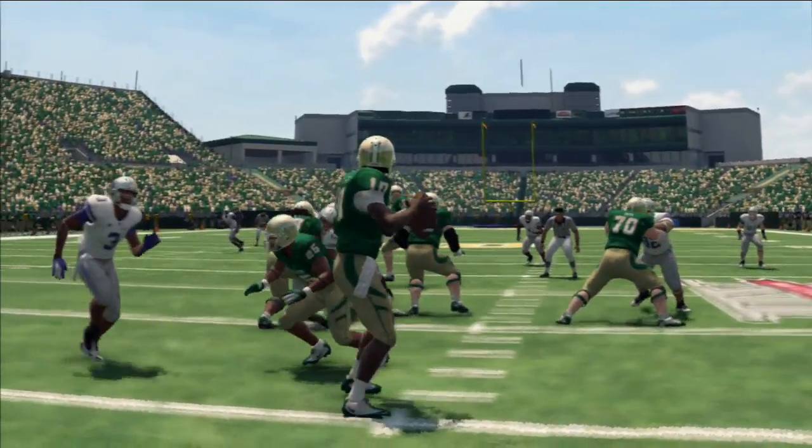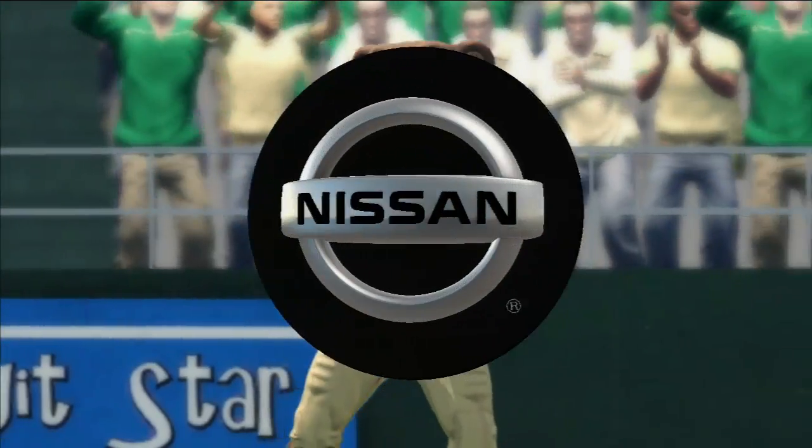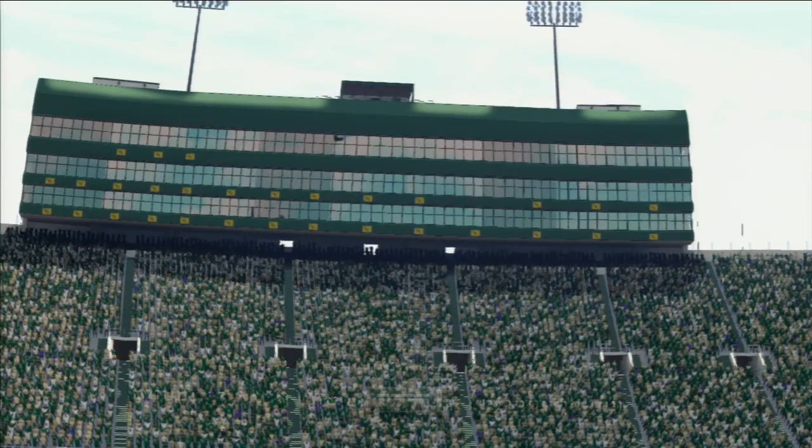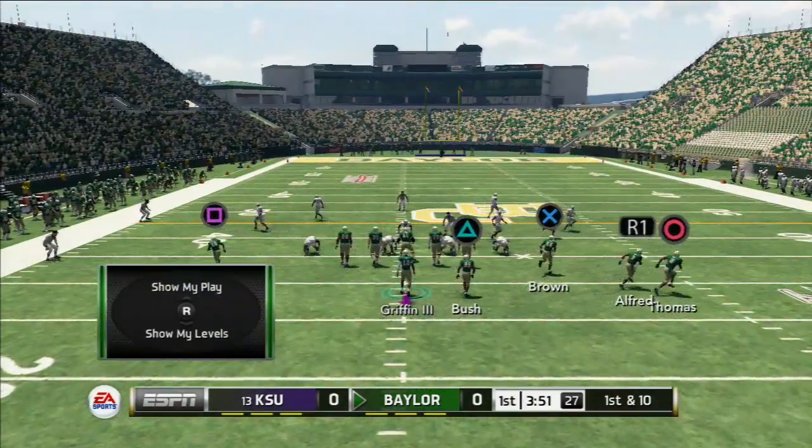That's the beauty of running play-action against zone coverage. In man coverage, the defender has his eyes on the guy he's covering. But in zone, the defender's looking right at the quarterback. That's why that play-action worked so well for a first down — they weren't sure if it was a run or a pass.